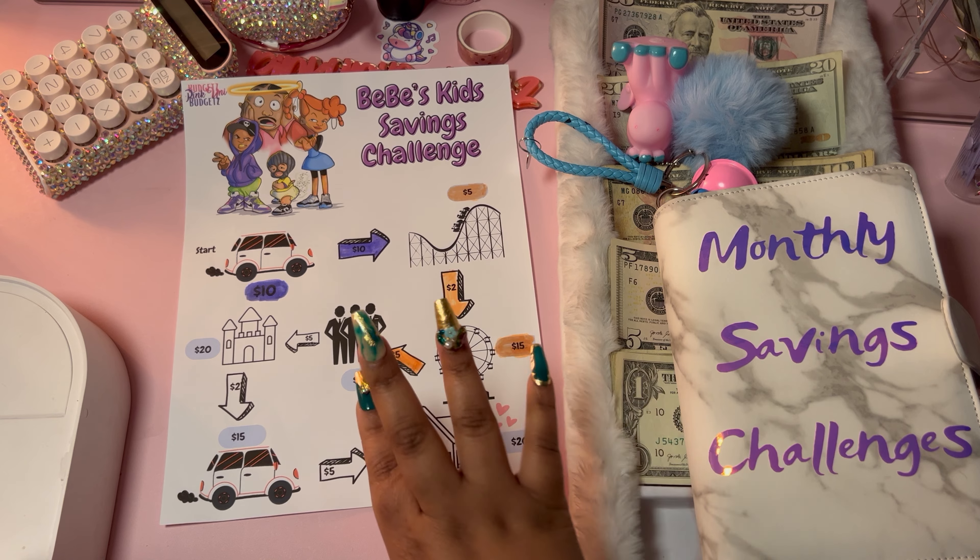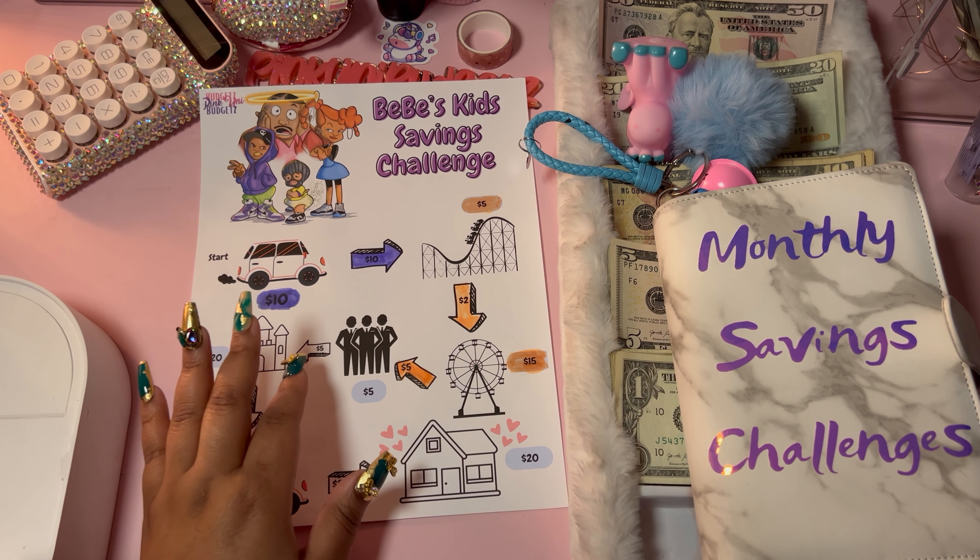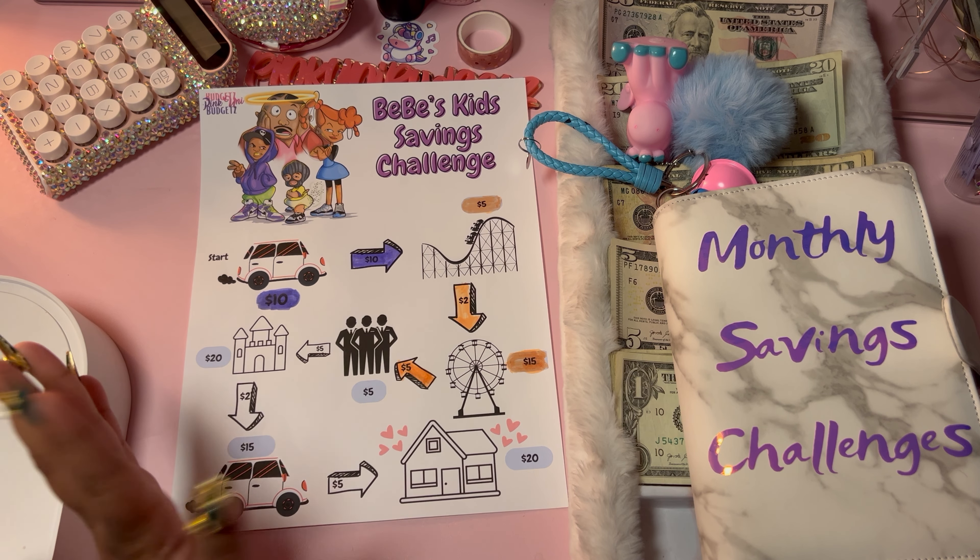The rest will be going towards our month-ahead fund right here. I feel like we saved up a hefty amount for April.